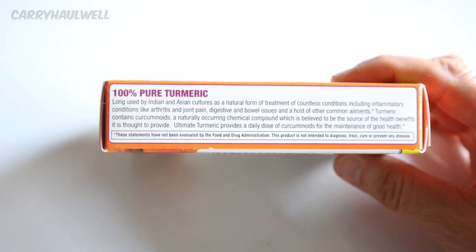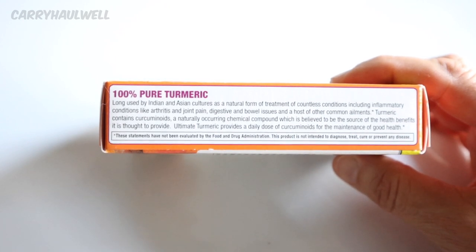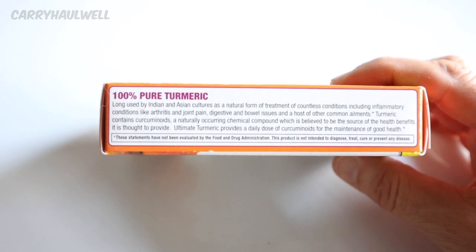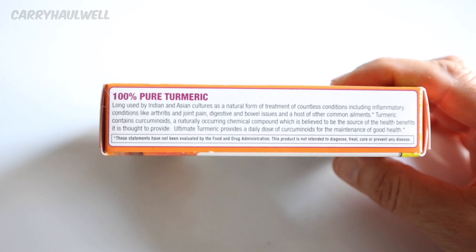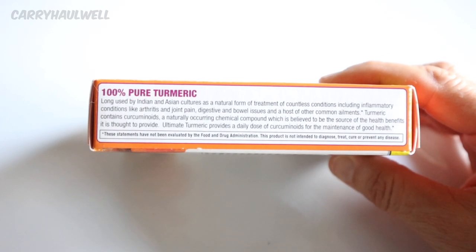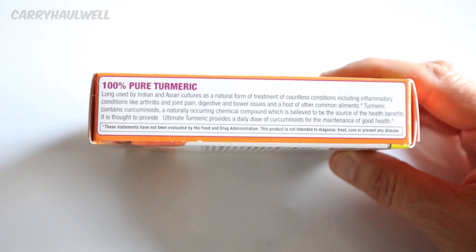And then here on the other side, it says 100% pure turmeric. Now I have an issue with that because we just read the ingredients and we can see that this is not 100% pure turmeric. If it was, there would be only two ingredients: gelatin, because that's what the capsules are made of, and turmeric. So what are all these other ingredients? Are they part of the capsule, or are these fillers put in with the turmeric?